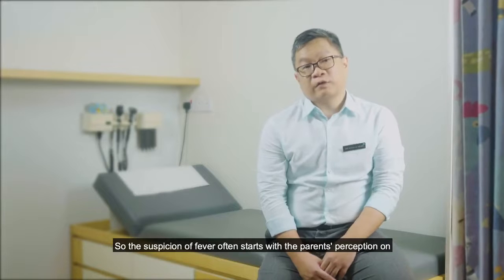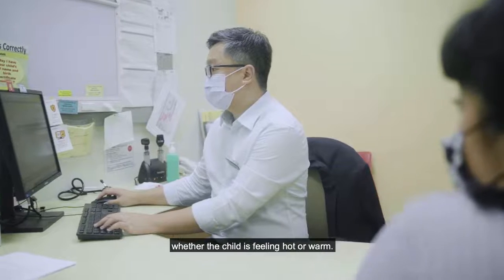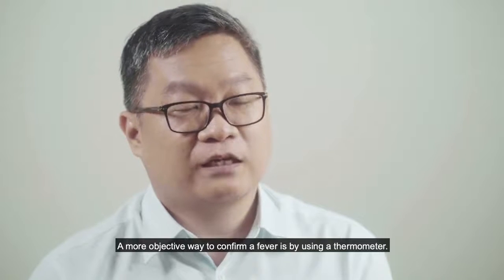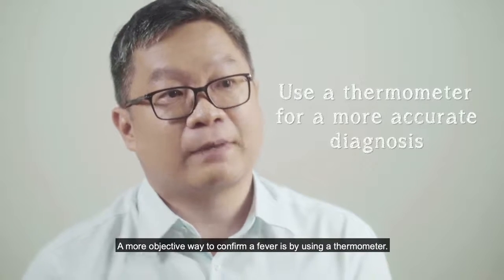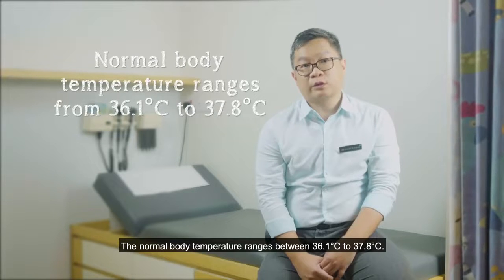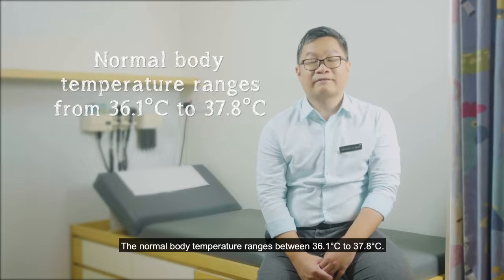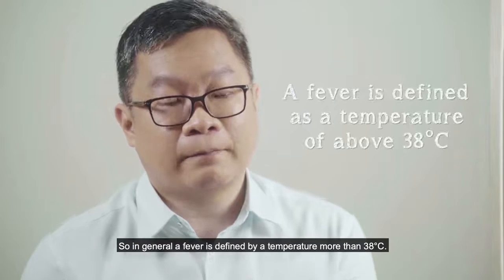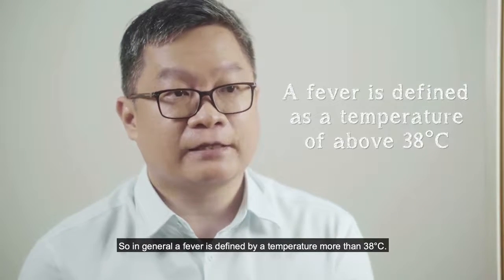The suspicion of fever often starts with the parents' perception of whether the child is feeling hot or warm. The more objective way to confirm fever is by using a thermometer. The normal body temperature ranges between 36.1 to 37.8 degrees Celsius. In general, fever is defined by a temperature more than 38 degrees Celsius.